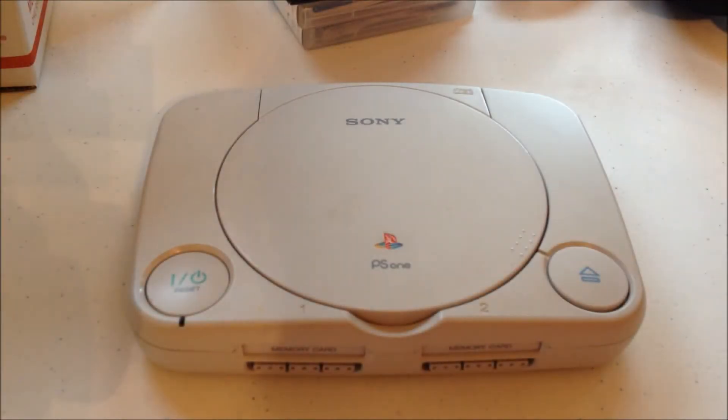Hey guys, how's it going? Nuka here, and today I have for you my pickups that I've actually put into my collections for July and August combined, because I forgot to do this for last month. So some of this, if you've watched my videos, you're going to see from the garage sale pickups, Nuka's video game pickups, the garage sale ones, and some of this I have not shown at all.